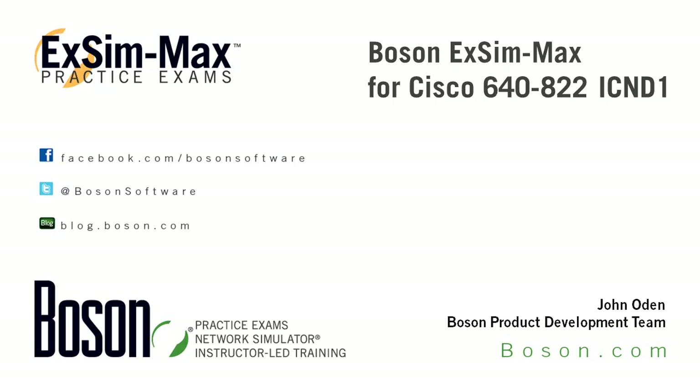Hi everyone, I'm John Odin. I work with the development team here at Bosun Software. Thanks for stopping by to take a look at this video overview of our XM Max for Cisco 64822 ICND1 practice exam. This product is an exam simulation that will help you as you prepare to take the Cisco 64822 exam. Our Bosun XM Max practice exams offer extensive coverage of the topics you'll need to master so that you can be successful in achieving your IT certification goals.